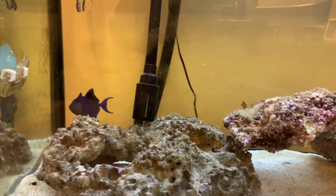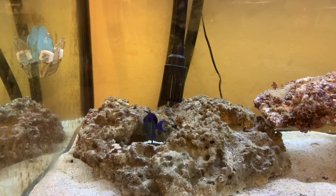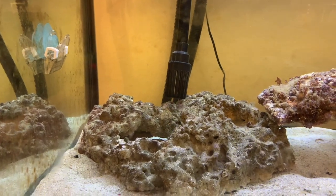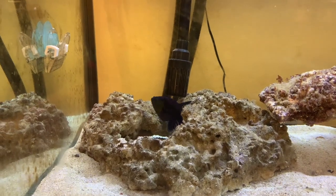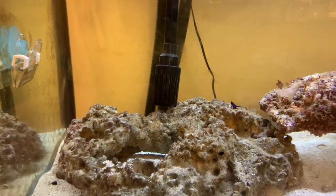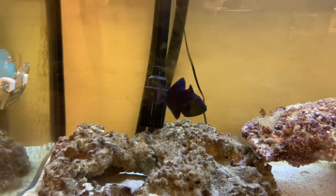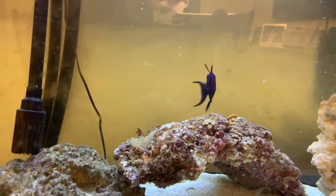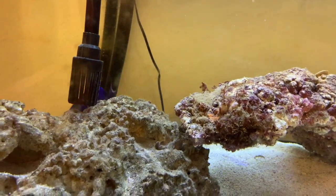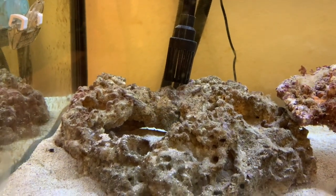Another thing I really like is the price — these guys are only about $30 to $40. I paid $30 for mine. Especially when you compare the Niger Trigger to other triggers like the clown trigger, this thing is really cheap because clown triggers go for over $100. I work at a local fish store and our clown triggers are over $100 depending on size, while Niger Triggers we sell for like $30 to $35. So these guys are relatively cheap and really affordable, and that's why I really recommend them for beginners at my local fish store — they're peaceful, they can be with other fish, and they're cheap.